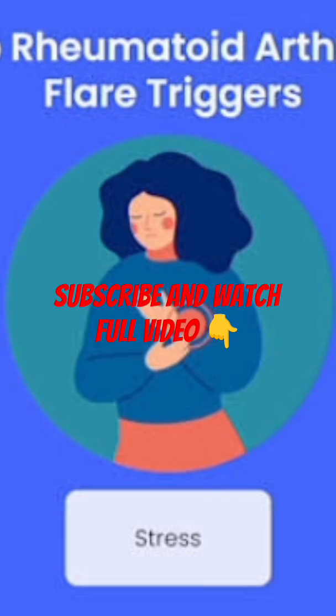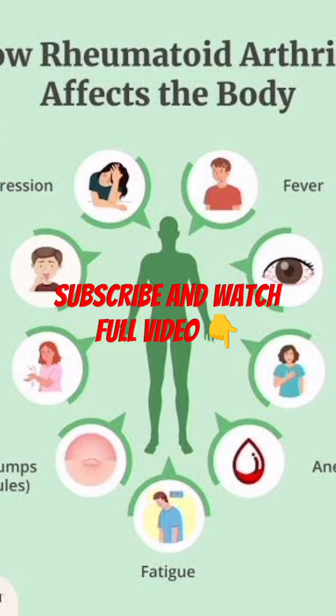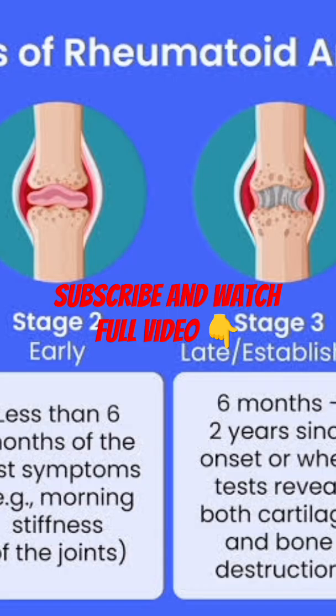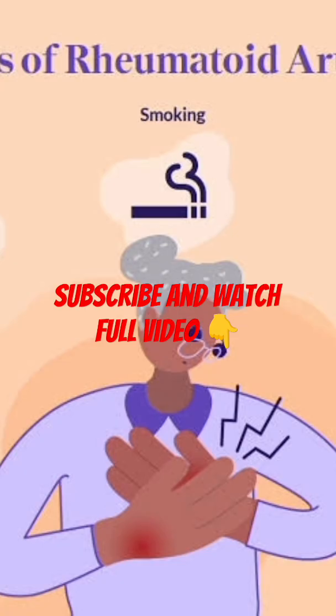How is rheumatoid arthritis diagnosed? There's no single test for rheumatoid arthritis, so doctors use a combination of methods to make an accurate diagnosis. Physical exam: checking for joint swelling, tenderness, and range of motion. Blood tests: detecting inflammation markers and specific antibodies, like rheumatoid factor and anti-CCP. Imaging such as X-rays or MRIs to assess joint damage.